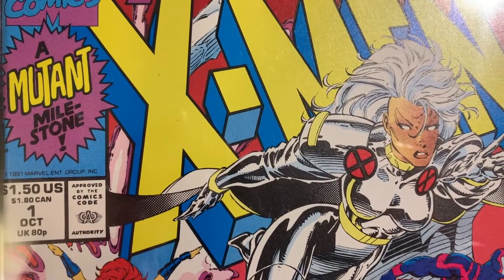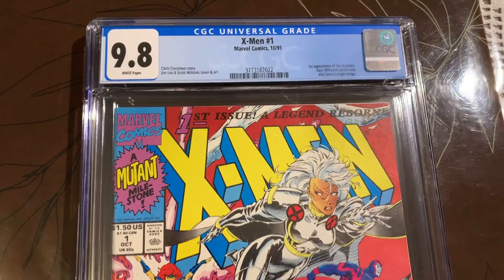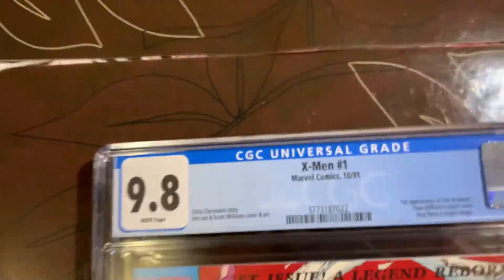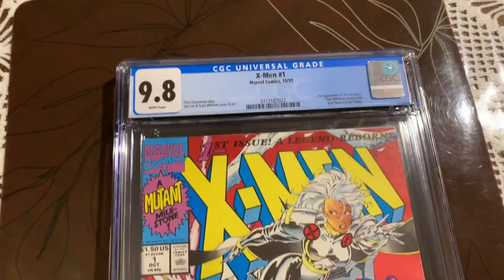We got X-Men number one back from CGC pre-screen, and it got a 9.8 with white pages! Super happy about this. I really appreciate you joining me for this journey, and hopefully you'll come back for another journey soon. Thank you.